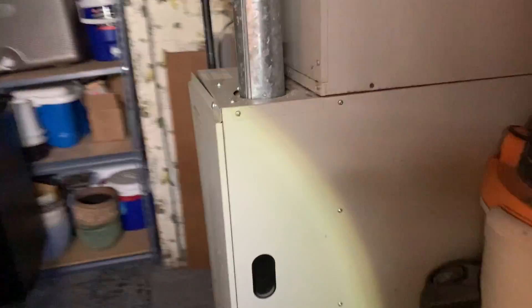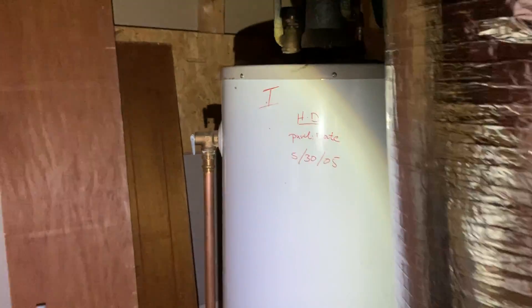There's a nice forced hot air system that runs the first floor. There's the hot water heater from 2005, so that's at the end of its life.